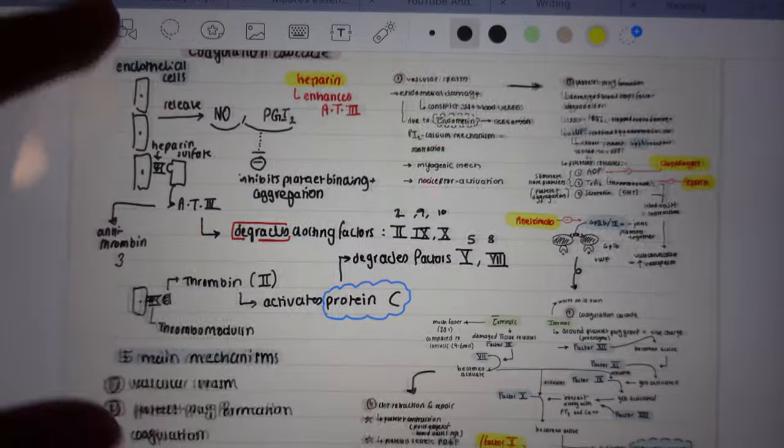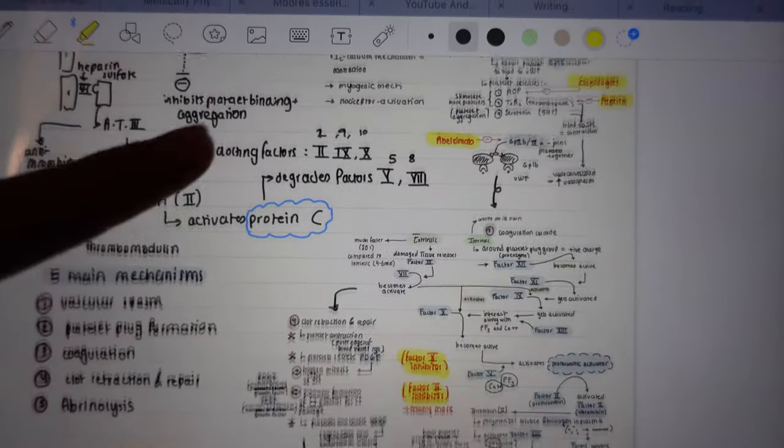I'm going to start by talking about one of the best apps that I've been using lately for the iPad, and that is GoodNotes, which is basically a note-taking app. I use it for so many things — planning certain events, any random thoughts I have, or for opening textbooks on my iPad as well, because it's really helpful. You can highlight, and let me just show you how it looks on my iPad.